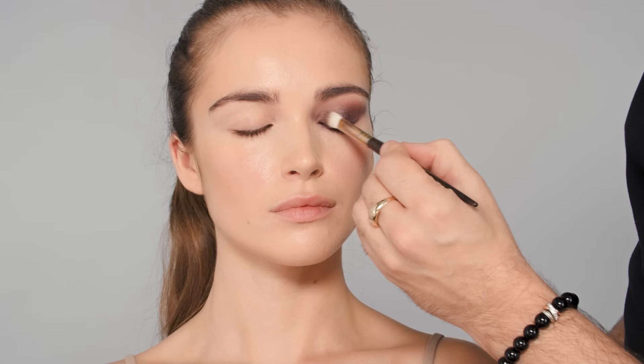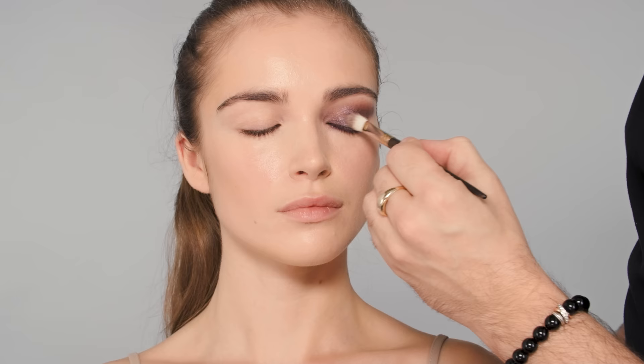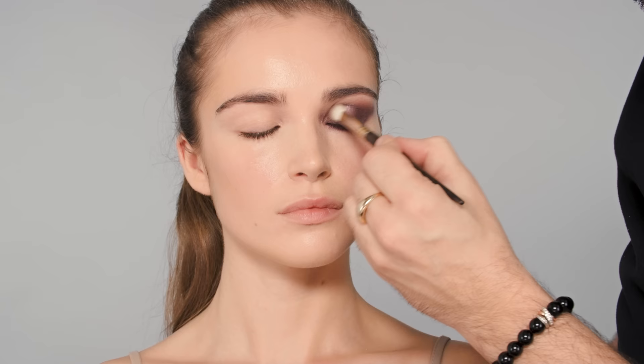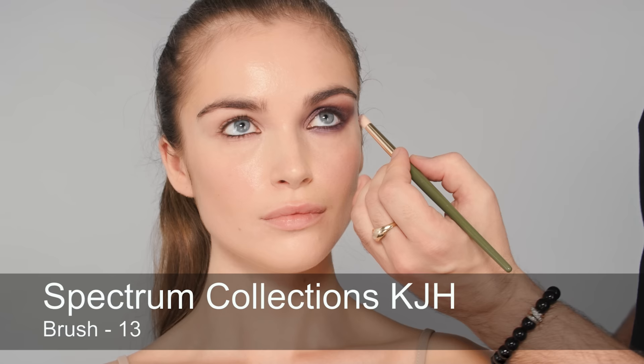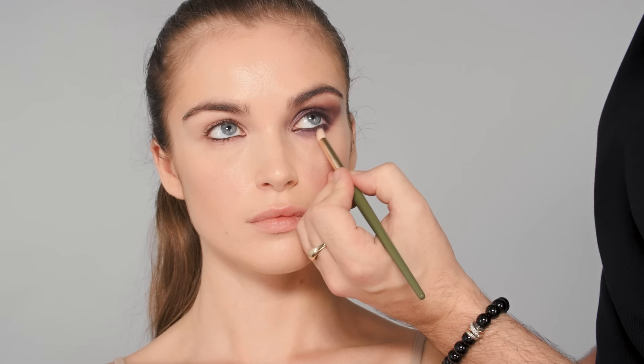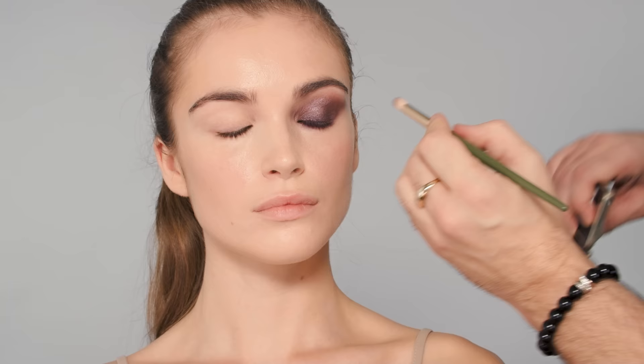I'm layering this on top of the cream shadow — it's now acting as a base, which actually creates really long-wearing makeup. Taking my time to blend and pull out slightly. Now you really get that rich density of color. Using a soft pencil-like brush underneath the eye with the same shade. I love these pencil brushes because you can really control the amount that goes under the eyelid by how much product you put on the brush. I want this to be quite dramatic.